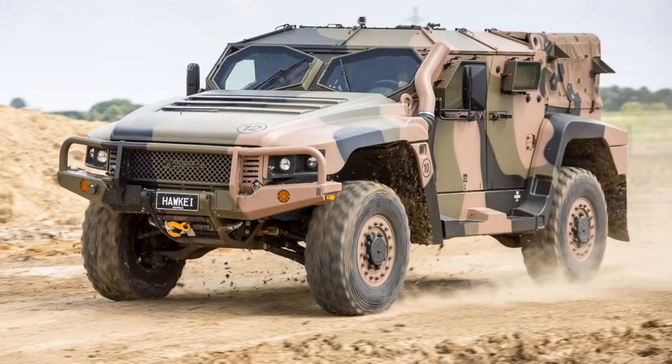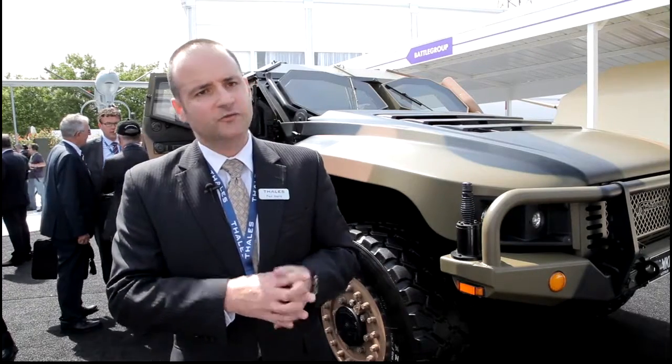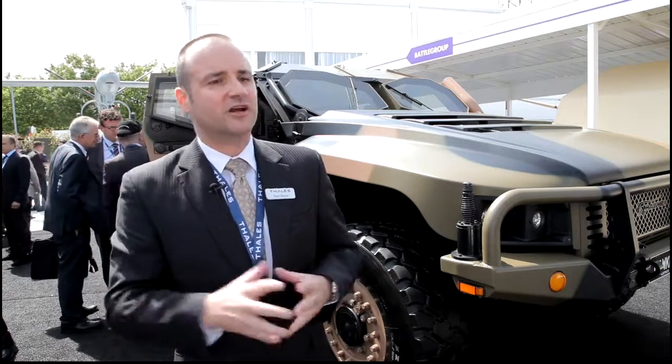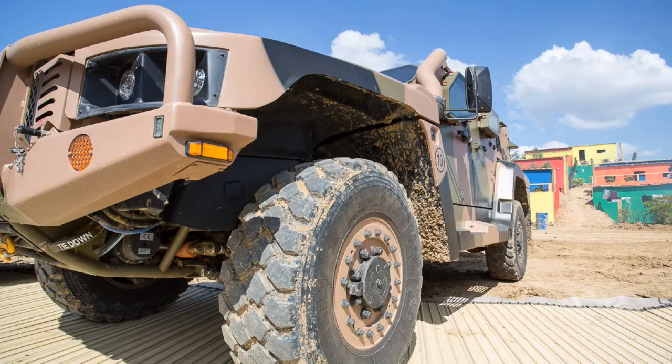This year we're demonstrating at Eurosatory the left-hand drive Hawkeye — obviously for the export markets in countries that drive on the right. It's proving the evolving maturity of the platform, making sure people can actually see the vehicle and have a chance to not only watch it on the dynamic test track but also drive it for invited guests.